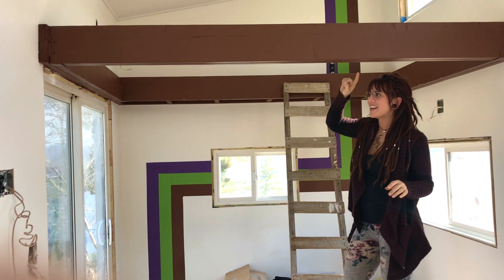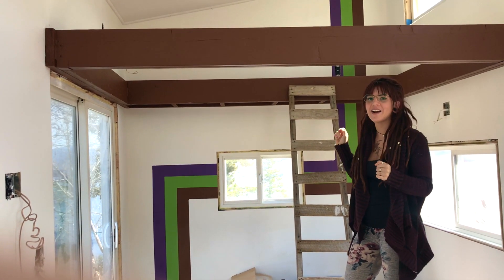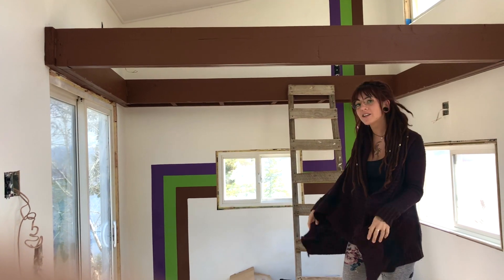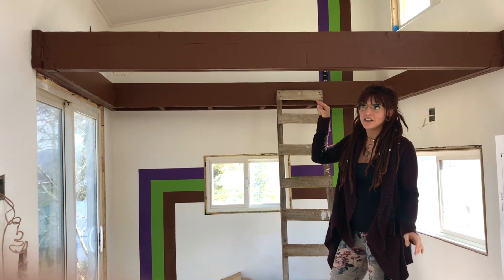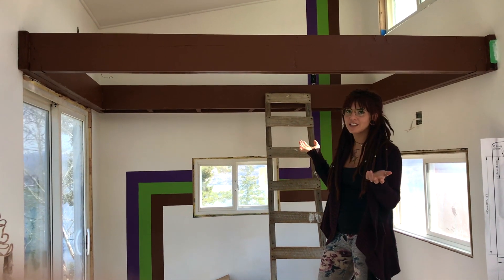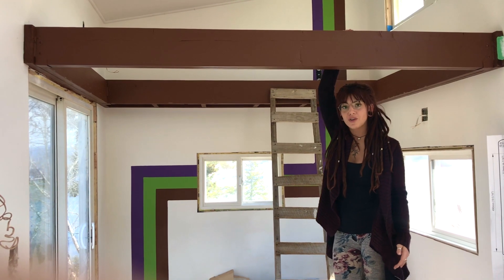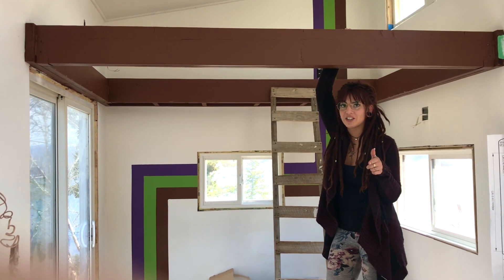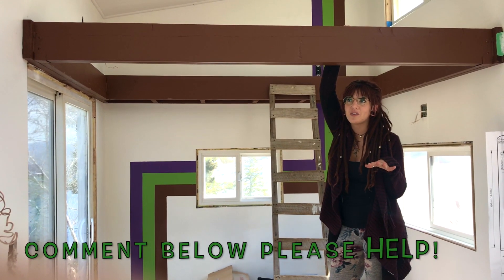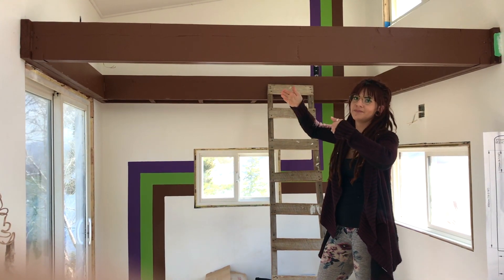We're going to put a net on the inside here, so this is where we'll probably hang out and watch movies. I still want to put a projector in here somehow and watch movies on the ceiling. If you know anything about projectors, let me know — I want to know if I can use one in a space with such a short throw distance.